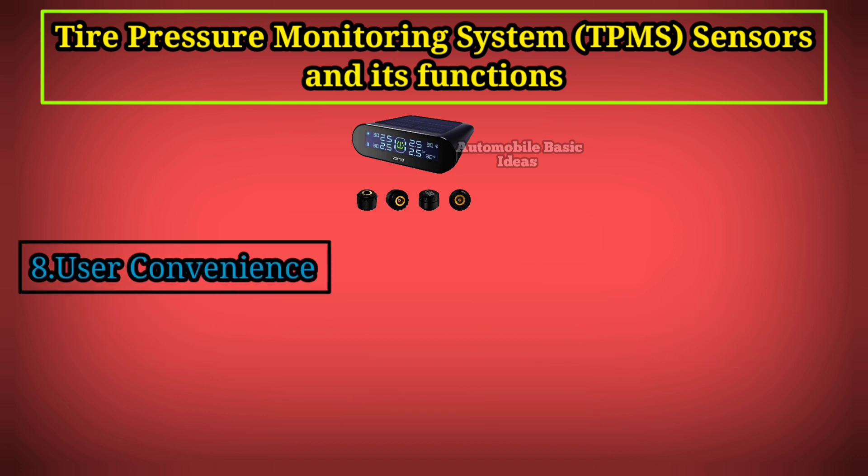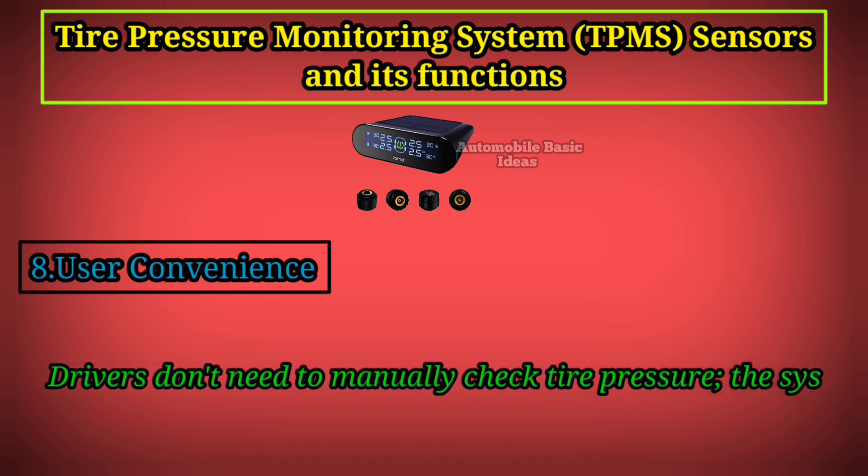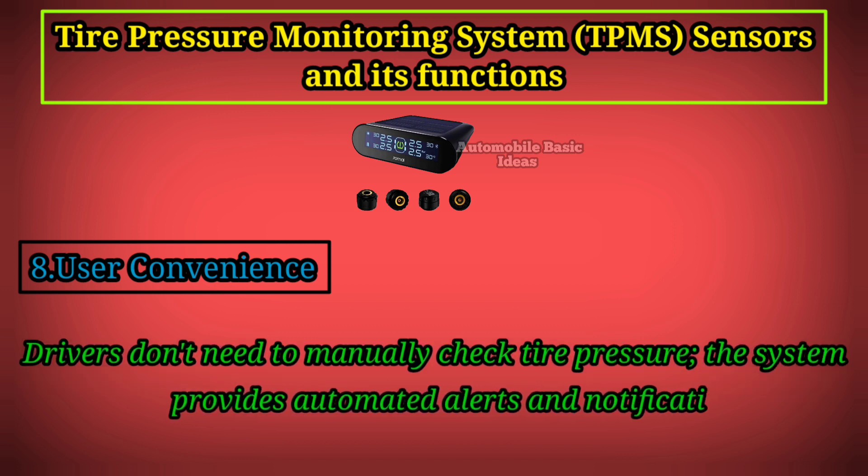8. User Convenience: Drivers don't need to manually check tire pressure. The system provides automated alerts and notifications.